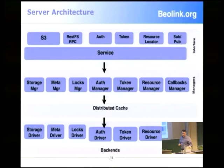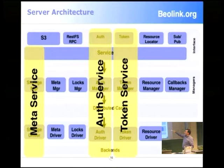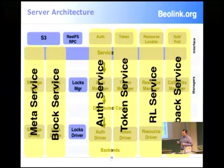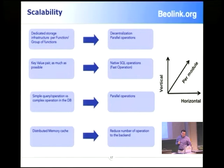We can identify the main services: there is metadata, there is authentication token — which is a kind of session. We have the resource locator service, the callback service, the block device that communicates between server blocks, and also a lock server to maintain consistency between different nodes and different clients if needed.